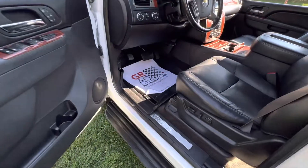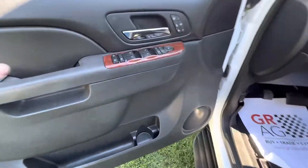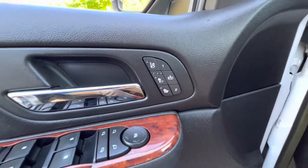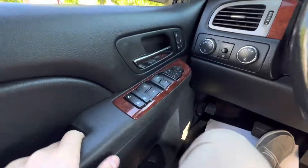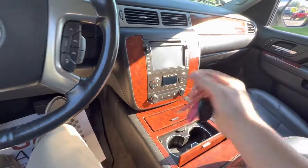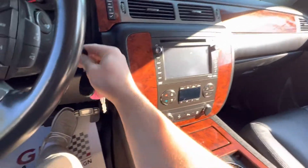You do have full WeatherTech floor mats all the way around. Heated and cooled seats with a couple memory buttons as well. Just a really nice looking interior — wood grain, and you get the nice factory display right there.